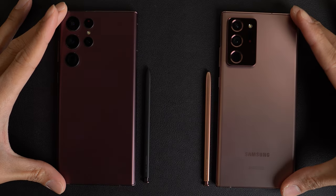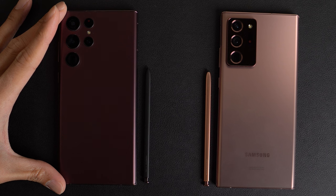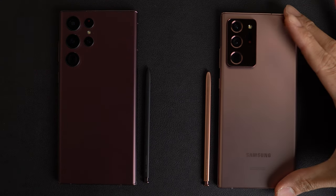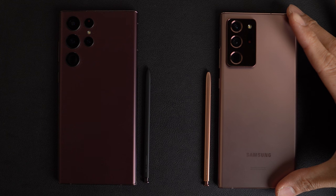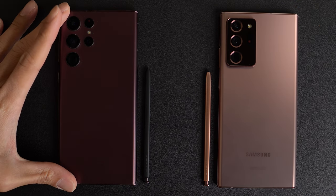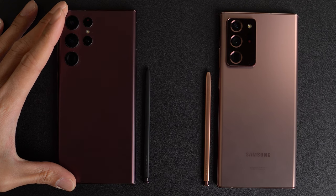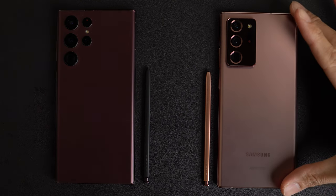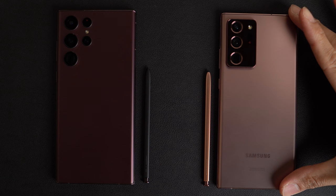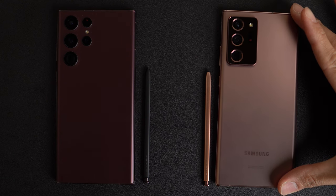This will be a speed test between the Samsung Galaxy S22 Ultra versus the Samsung Galaxy Note 20 Ultra from 2020. The S22 Ultra has the Snapdragon 8 Gen 1 chip with 12 gigs of RAM on Android 12 and One UI 4.1. The Note 20 Ultra has the Snapdragon 888, also with 12 gigs of RAM, on Android 12 and One UI 4.0.